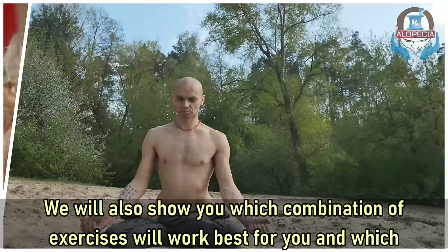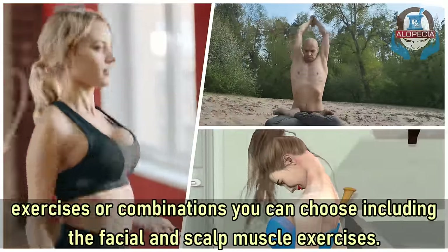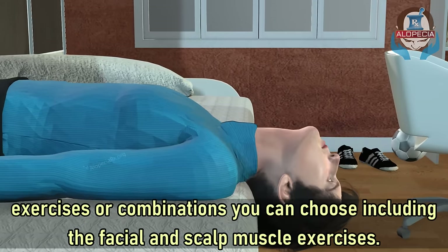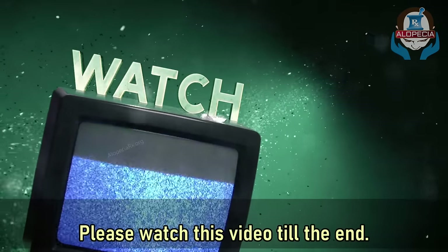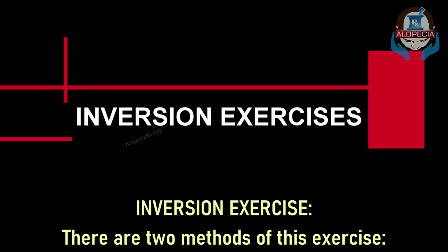Now let us start these exercises one by one. We will also show you which combination of exercises will work best for you and which exercises or combinations you can choose, including the facial and scalp muscle exercises. Please watch this video till the end.